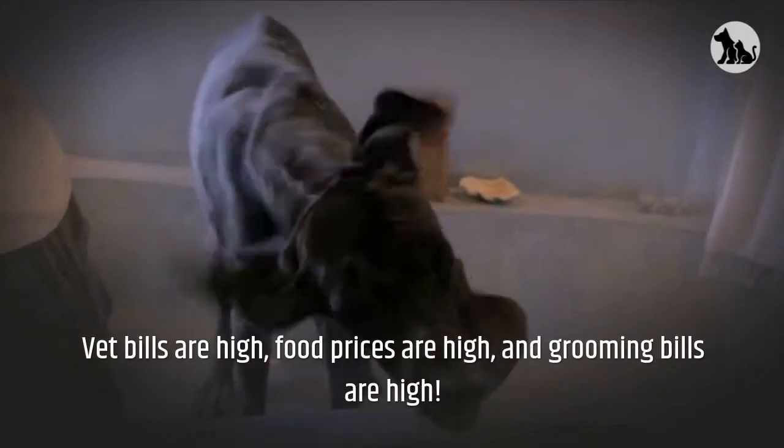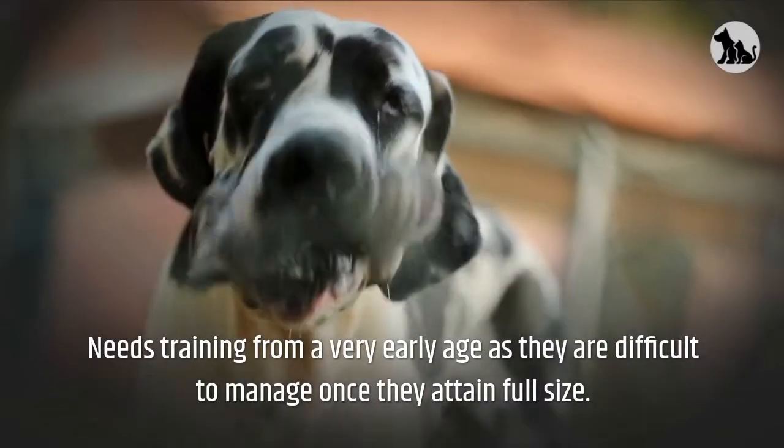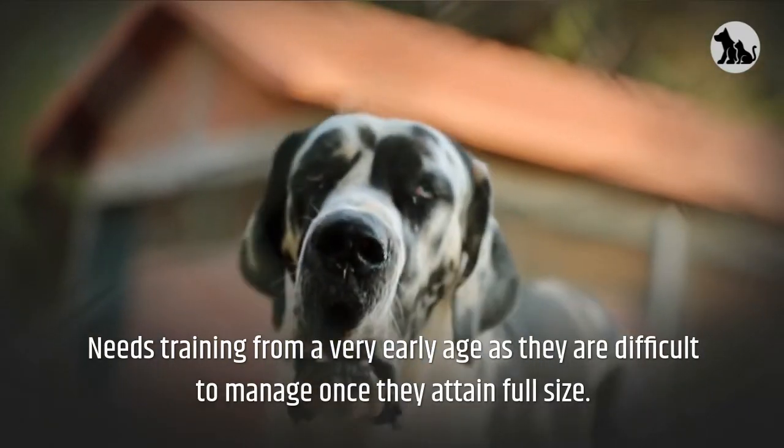Vet bills are high, food prices are high, and grooming bills are high. Needs training from a very early age as they are difficult to manage once they attain full size.